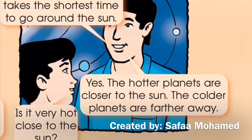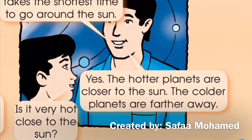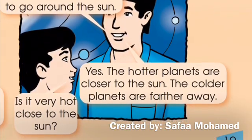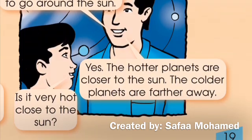Is it very hot close to the sun? Yes. The hotter planets are closer to the sun. The colder planets are farther away.